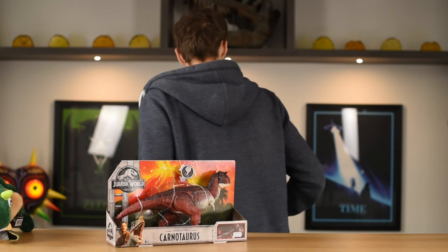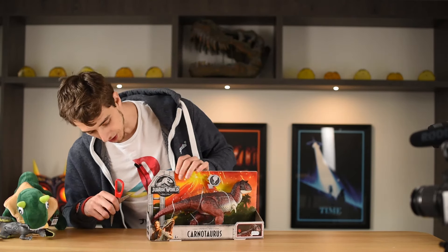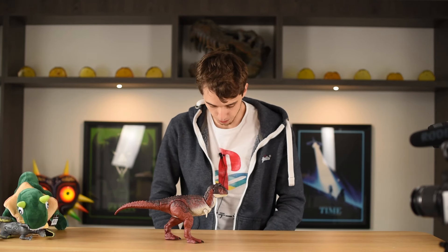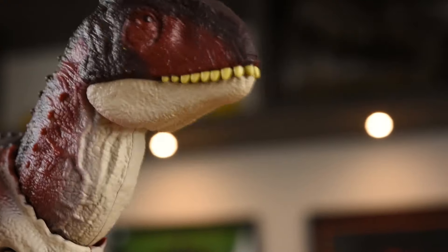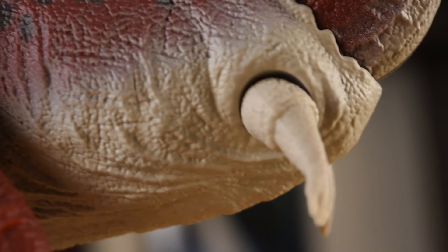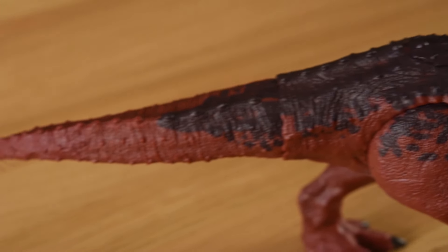I've got to find my trusted knife — scissors will do. We're getting more PG on this channel, we don't use knives anymore. I should just have a katana. Let's open it, break the bonds of oppression. Let's have a look — oh, its tail is very articulated.